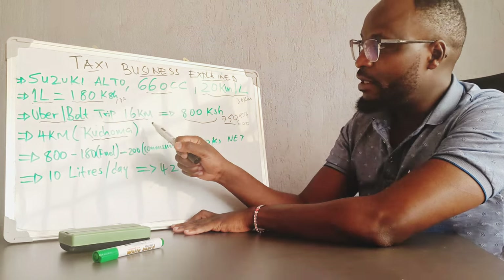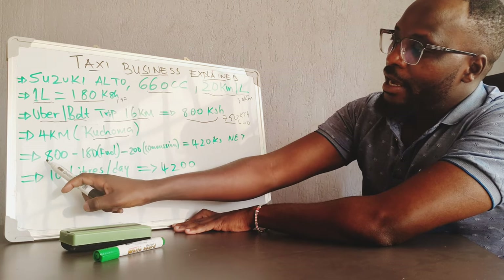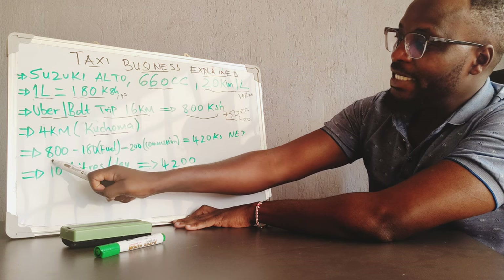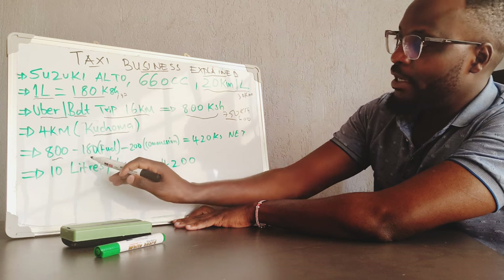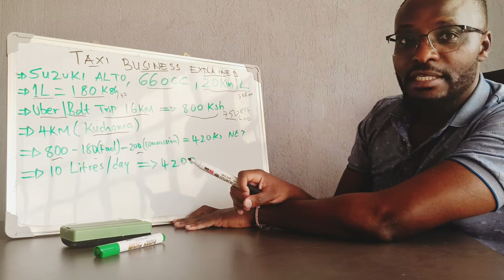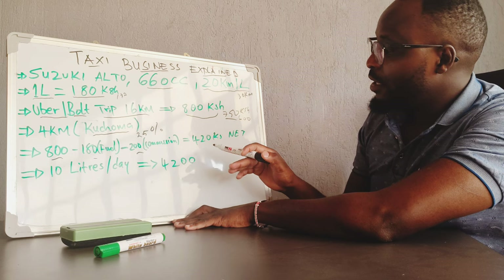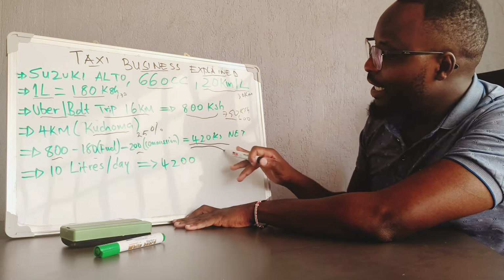That's why the effective km from 1 litre is 16. So how much did the customer pay for your 1 litre of petrol? The customer paid 800 shillings. From the 800 shillings you subtract the cost of fuel, which is 180 shillings, and you subtract commission from that trip — Uber commission which is 25%. I have worked with 25%. So from 1 litre, the driver will remain with 420 shillings.